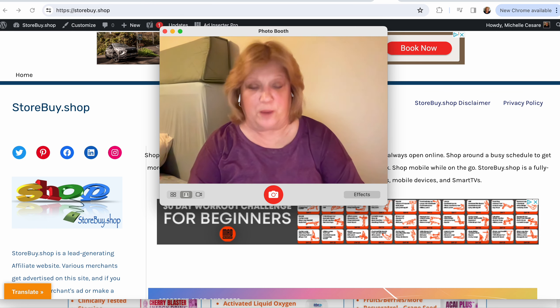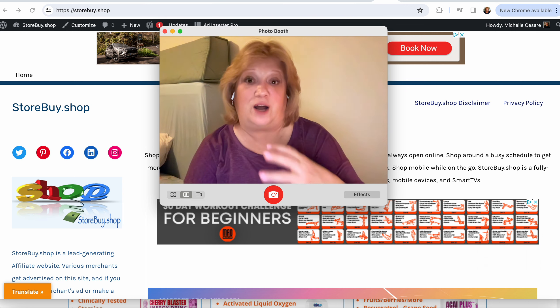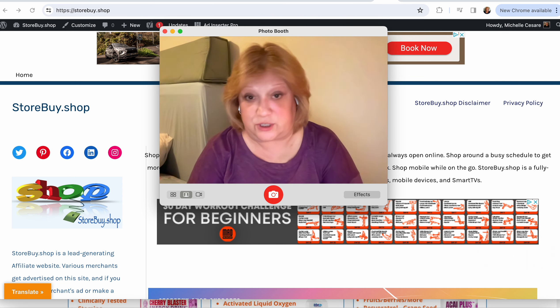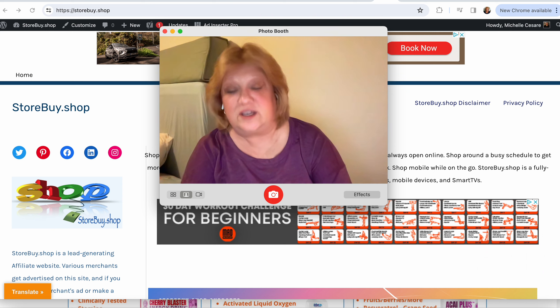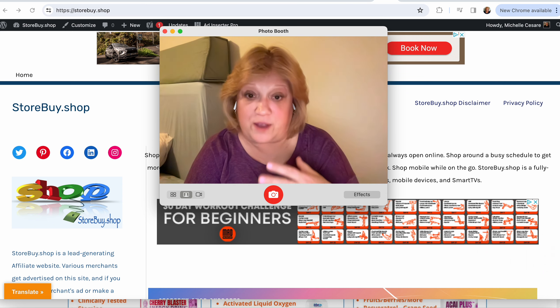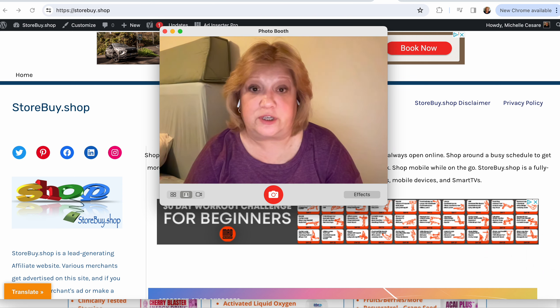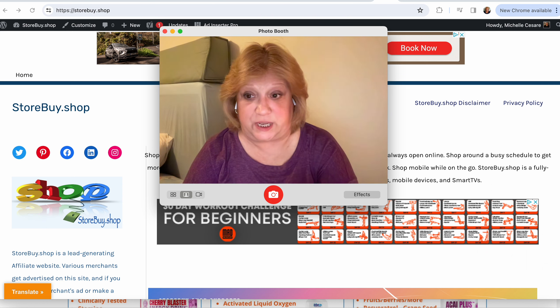Hello everyone. I'm uploading this video for two reasons: I want to introduce a new venture I'm joining to my YouTube subscribers. It's a way to continue getting the word out, help promote the business model, in addition to the products I'm selling. I'm also uploading this video to share with the private group that comes with joining the business how I will continue to move forward promoting the products and the business opportunity.